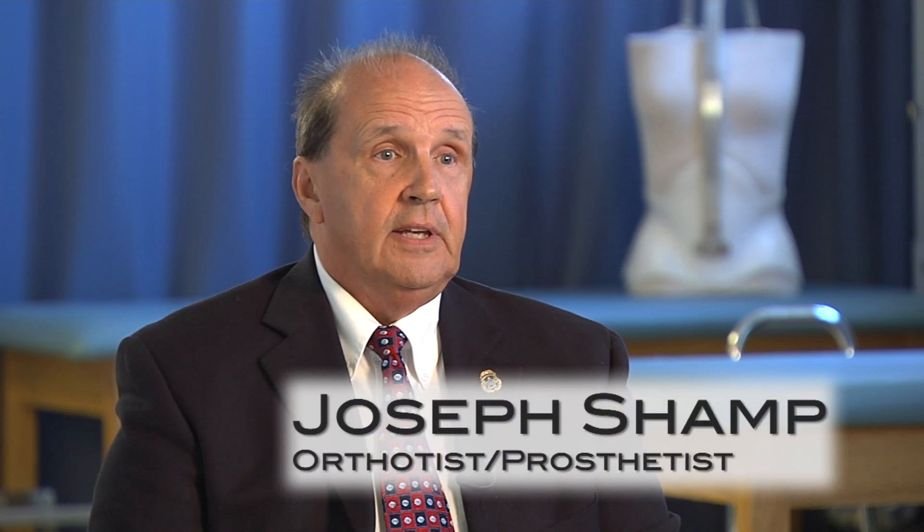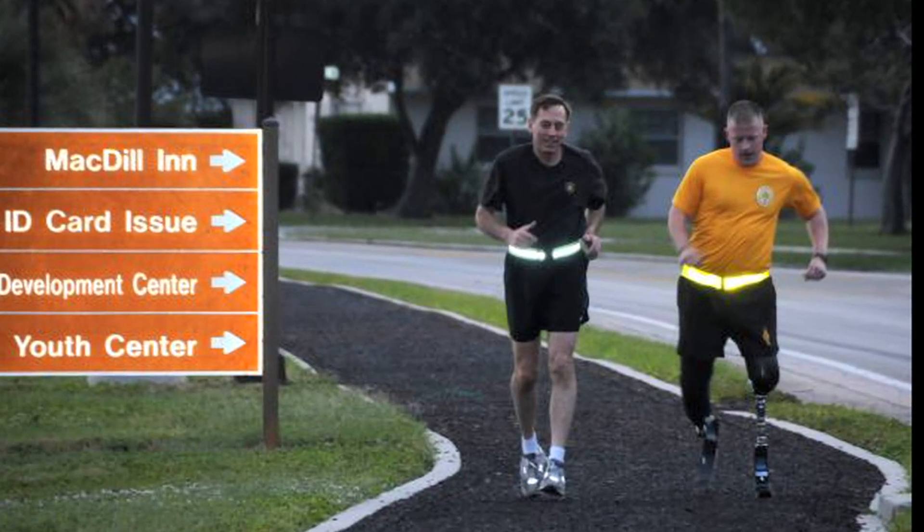We have several patients who have experienced IED blast or other substantial injuries, and they're now back on active duty, still in the military, wearing prosthetic devices — running, jumping. It's a privilege for me to be able to assist and work with these combat wounded. They're our heroes.